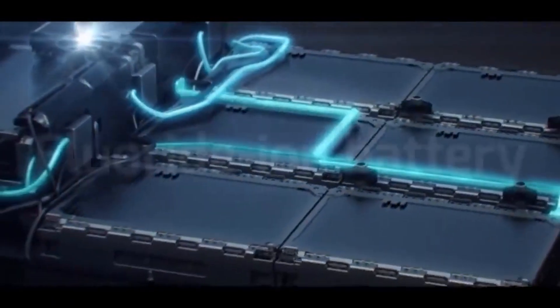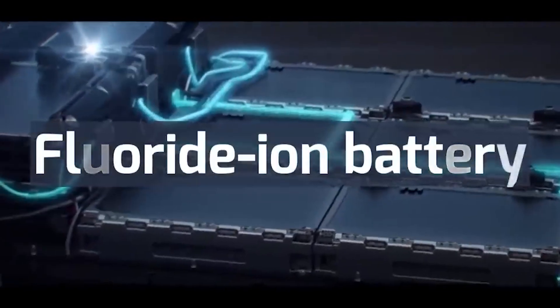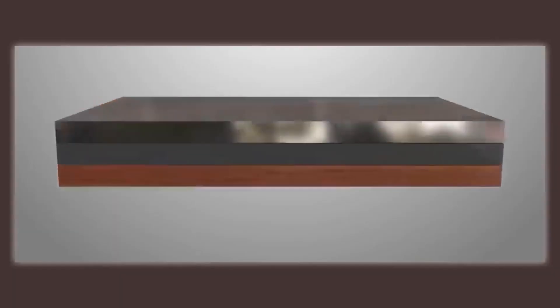The solution is solid-state batteries. We replace the liquid electrolyte with a solid electrolyte, which addresses the safety and performance issues of lithium-ion batteries.